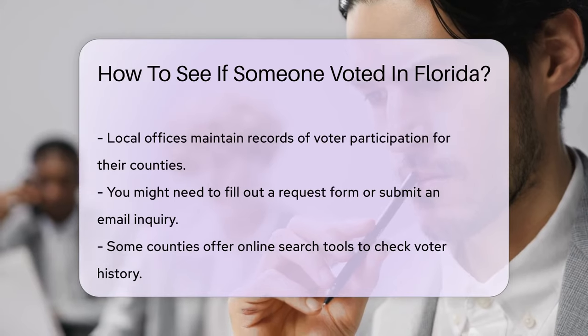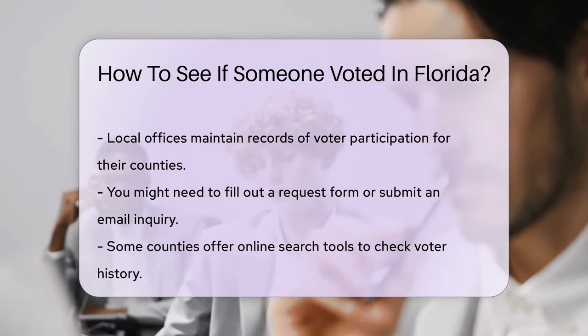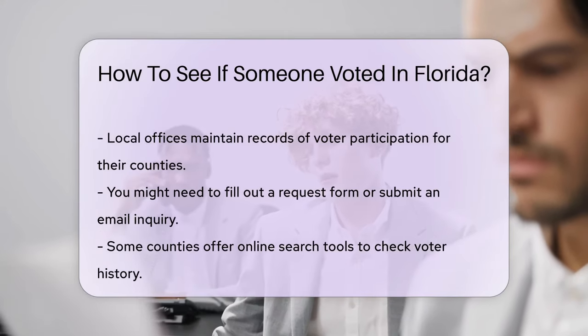Some counties offer online search tools to check voter history. It's important to have the person's full name and date of birth for accurate results.